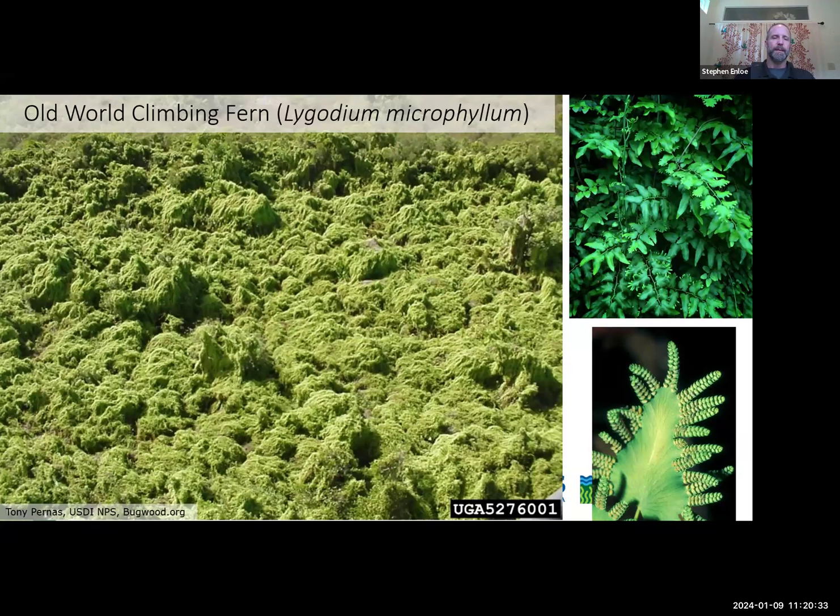It will produce spores throughout the year — there's not a single set time — but spore production can often be heavier in the late summer into the fall. It also regenerates from creeping rhizomes and black scaly rhizomes that are just below the soil surface. They are impossible to hand pull. We have tried hand pulling as a technique — it is not effective. They break off and you do not effectively control the species.